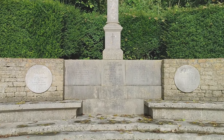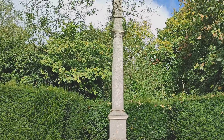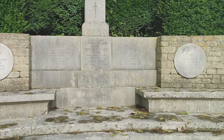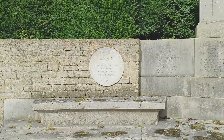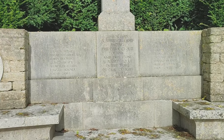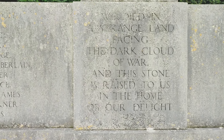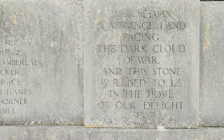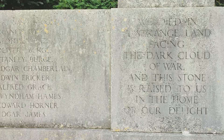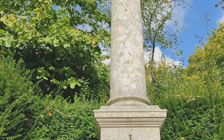I'm going to come up to the war memorial, which has got the Georgian dragon on the top. Portland stone — another one of Lutyens' finest. We've got seating around the sides. There's an inscription by the poet laureate on here, which is quite incredible. It says: 'We died in a strange land facing the dark cloud of war, and this stone is raised to us in the home of our delight.' Incredible. And when you stand right underneath it and look up, it's towering above you.